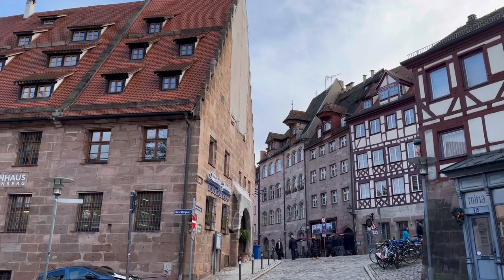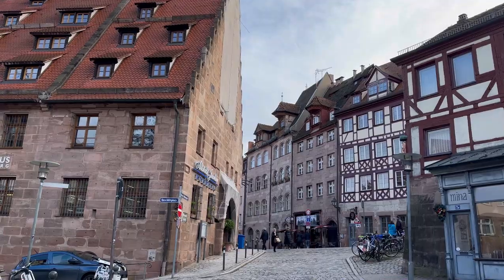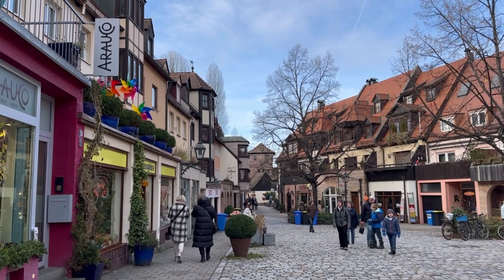You can also take day trips from Nuremberg and visit the adjoining cities. I have listed them in the description box below.